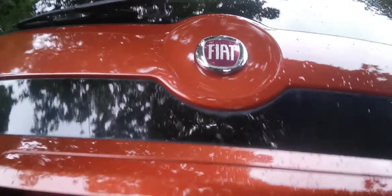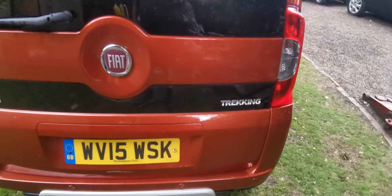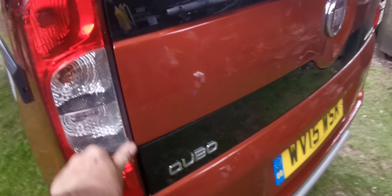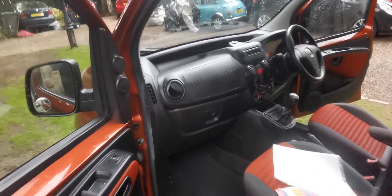You've got your locking wheel nuts and your parcel shelf. These Trekkings have got some sort of diff lock type off-road capability. I don't think they're a true four-wheel drive, but they do have some off-road sort of capability — I think it's some sort of electronic traction type device.